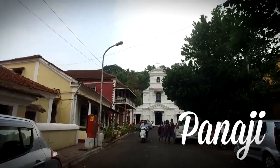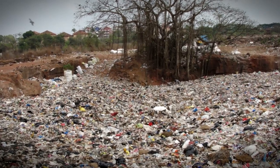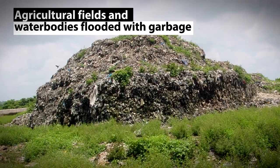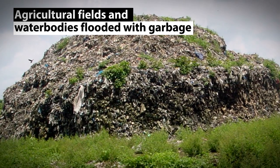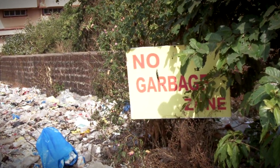Panjee's experiments with waste disposal began when it was literally flooded with garbage about 10 years ago. Its municipal landfill caved in, flooding agricultural fields and waterbodies with garbage. It was then that the city corporation decided that this was the last landfill Panjee would ever depend upon.